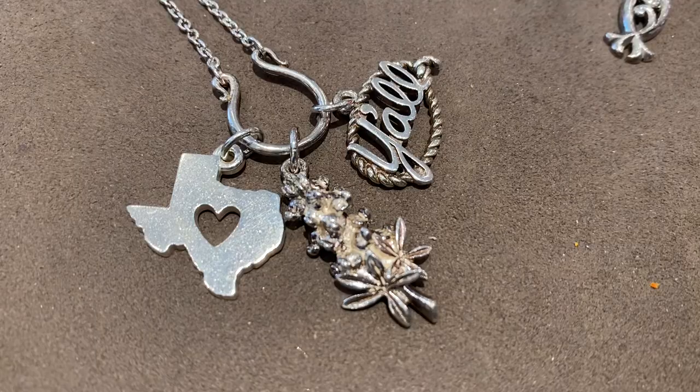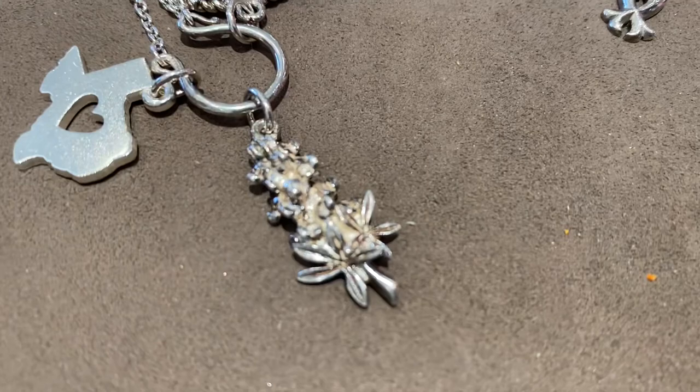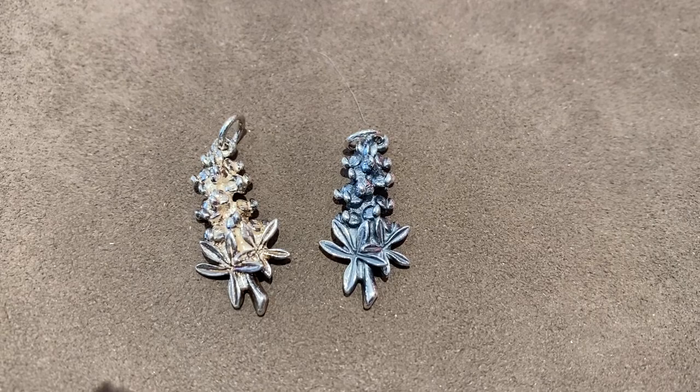I'm going to go ahead and replace that blue bonnet charm. They do have a service where you can replace it for half price. When I put it in the wrong solution, it stripped the oxidation. They could send it off for ten dollars, but I think I'm just going to go ahead and pay the extra and replace that charm. You can see the difference between the one I ruined and the brand new one.